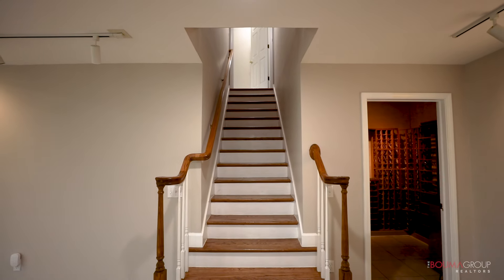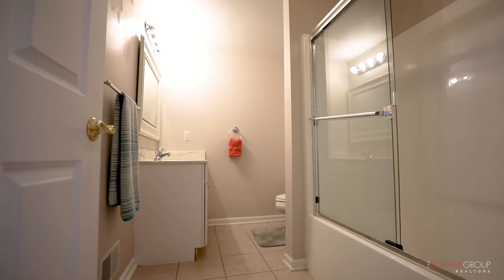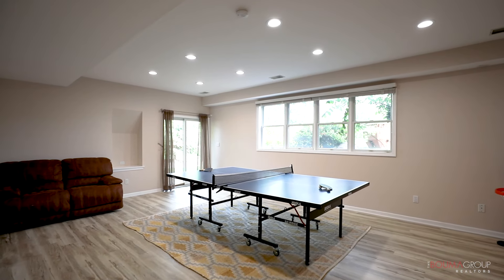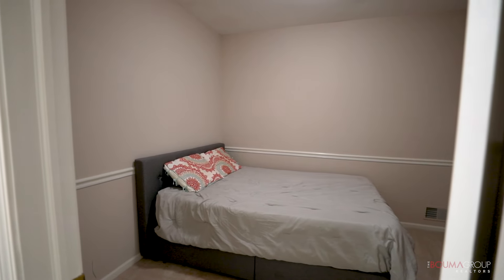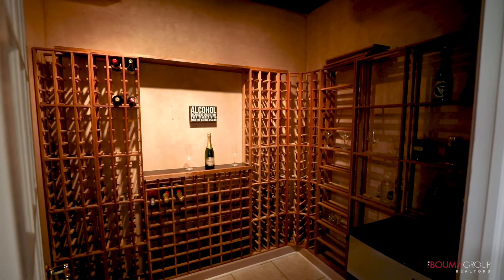The home also features a full, partially-finished walk-out basement with a full bathroom, complete with new flooring — ideal for additional living space or entertaining guests. Adding to the home's appeal, a generator ensures power for the first and second floors, and a cedar linen closet adds a touch of luxury.